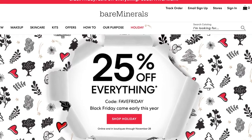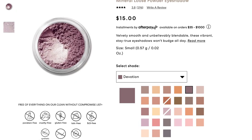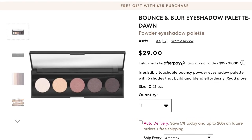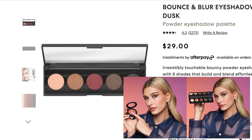The next thing is the Bare Minerals sale. This one is already ongoing and they are offering 25% off everything site-wide. You have to use the code FAVEFRIDAY at checkout to take advantage of the savings. They are an amazing brand with such an extensive range of fungal acne safe products, and it would be a great opportunity to stock up on their mineral foundation. The things I'm most looking forward to buying are the Bounce and Blur eyeshadow palettes and the Bounce and Blur blushes — you may have seen Hailey Bieber wearing those in the advertisements.